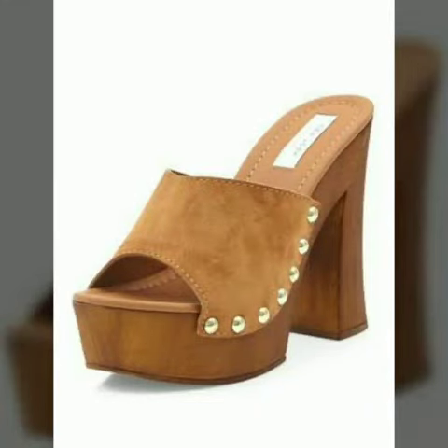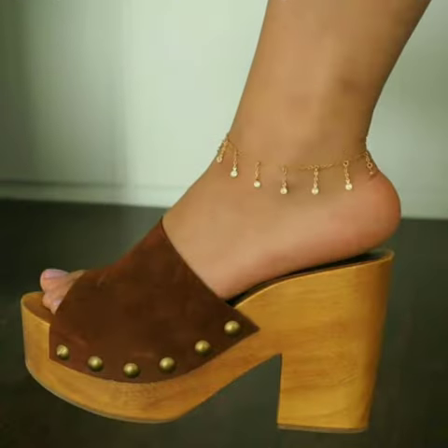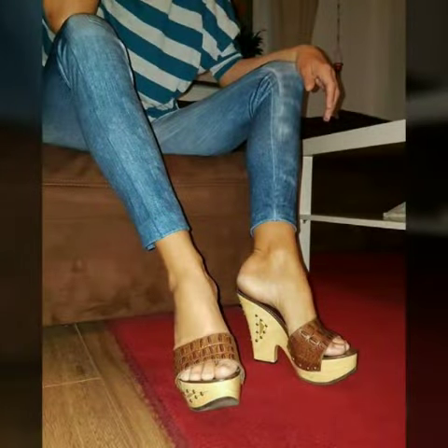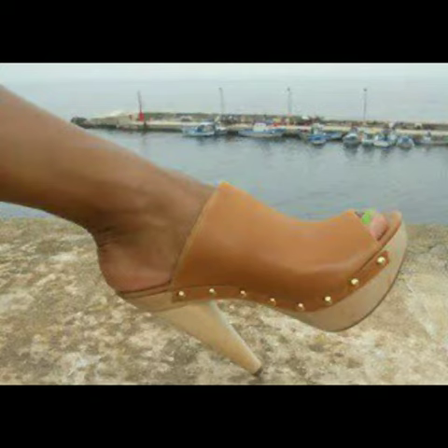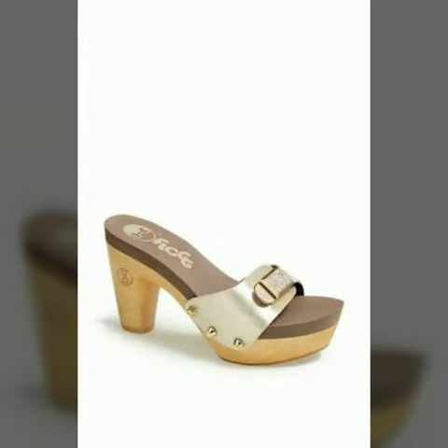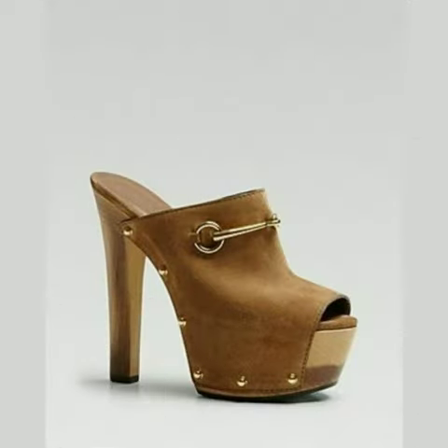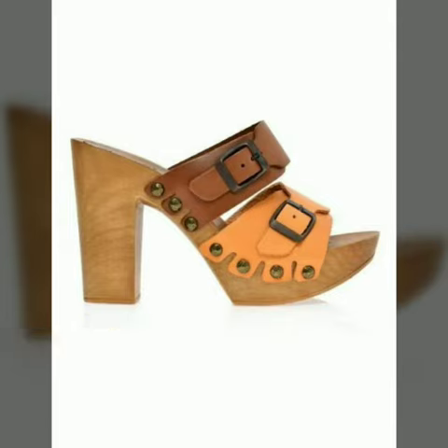Hello friends, welcome to my channel. Today I am going to share with you very beautiful and stylish wooden heel open-toe shoes for women and girls. These are very gorgeous and beautiful shoes for those ladies who love to wear such types of shoes. All designs are so beautiful, stylish, and trendy, so I must suggest you watch this video till the end.